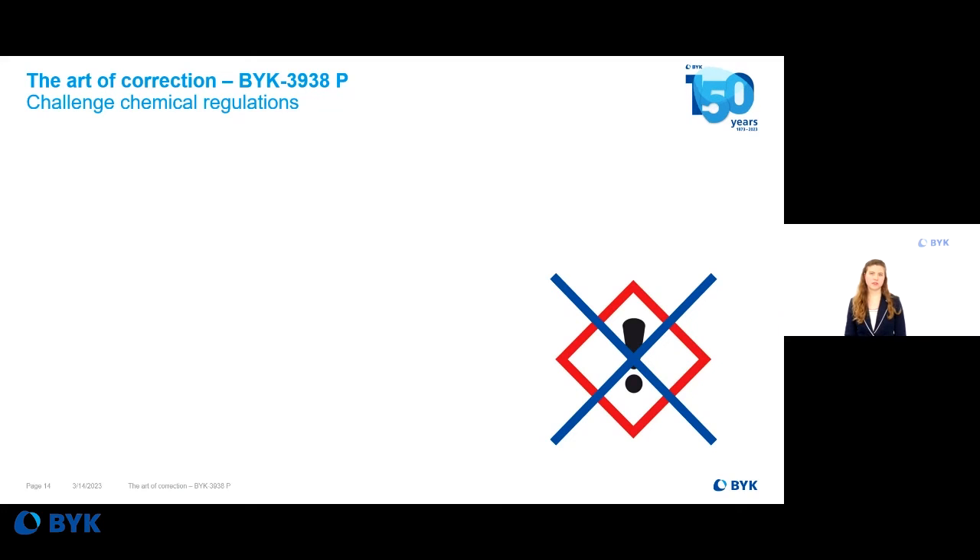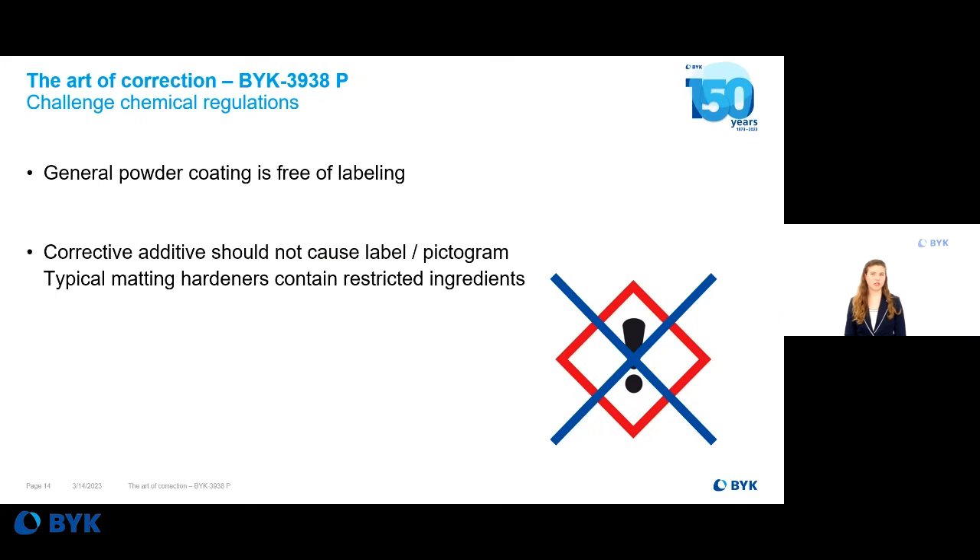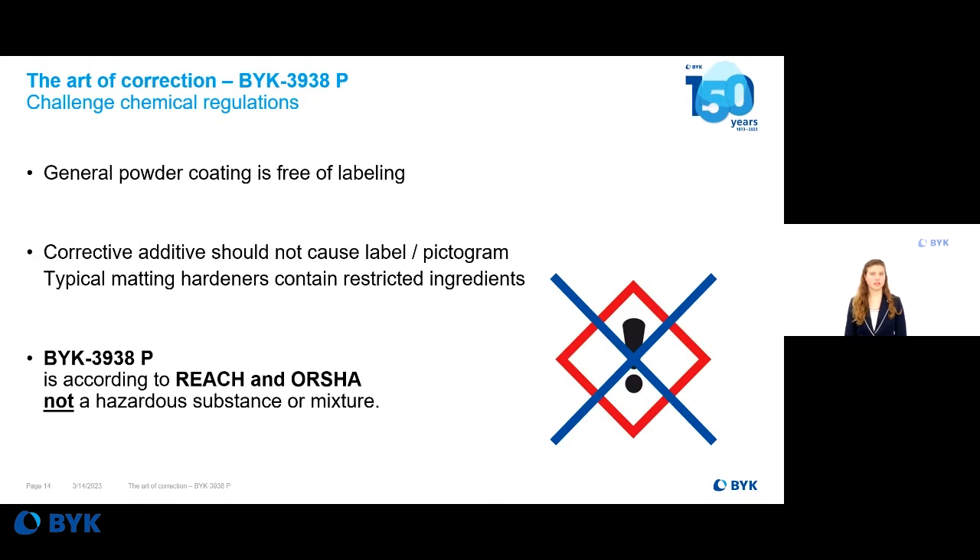As an always-evolving topic, chemical classification by GHS and the necessity of labeling is a high concern for any powder coating. In general, powder coatings are free of labeling, and the addition of a corrective additive should not change this. Typical matting hardeners contain restricted ingredients. BIC3938P, on the other hand, is according to REACH and CLP not a hazardous substance or mixture — it is free of labeling by itself and does not cause any labeling of the finished powder coating.